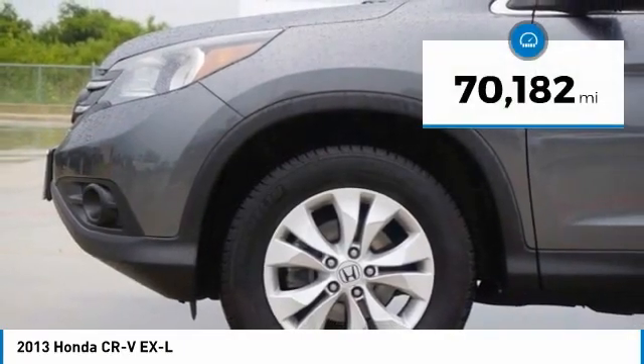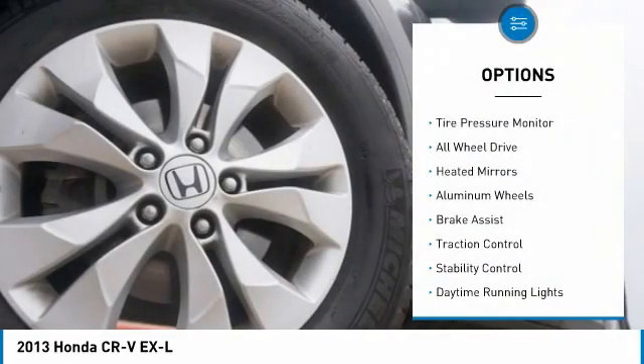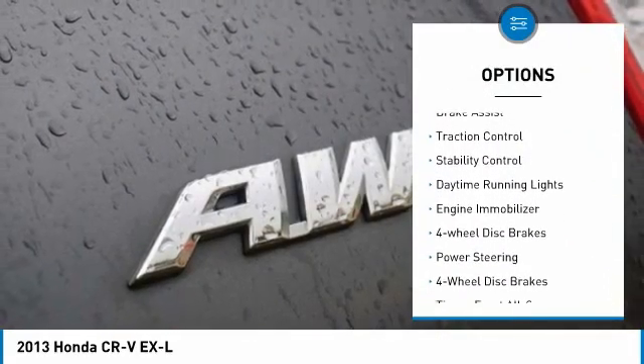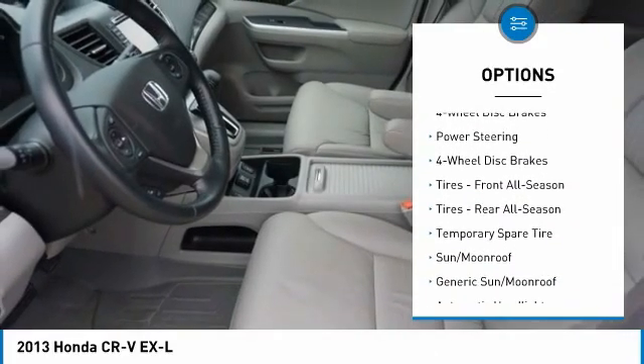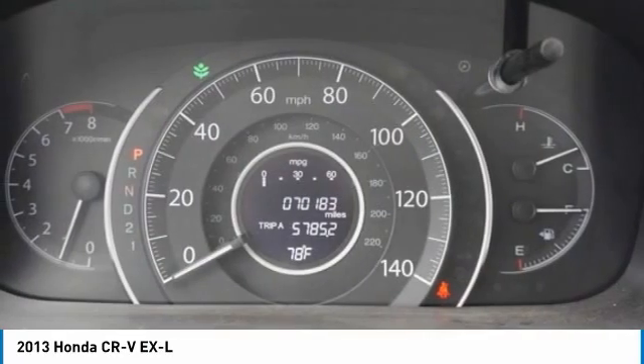This vehicle has less than 75,000 miles. Here are some of this vehicle's great options: tire pressure monitor, all-wheel drive, heated mirrors, aluminum wheels, brake assist, traction control, stability control, daytime running lights, engine immobilizer, and four-wheel disc brakes.